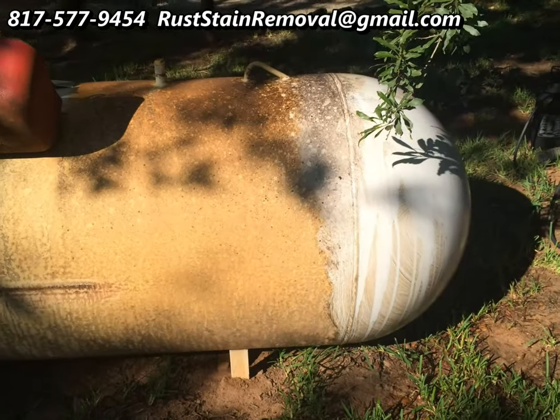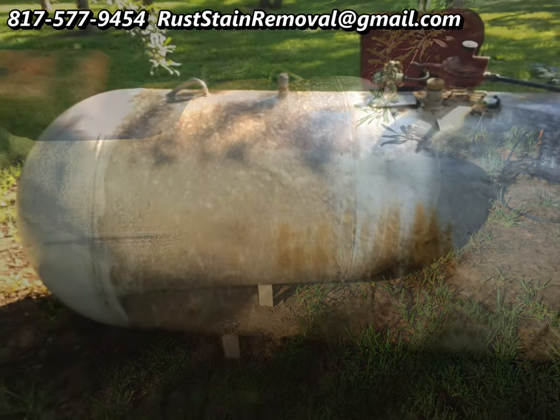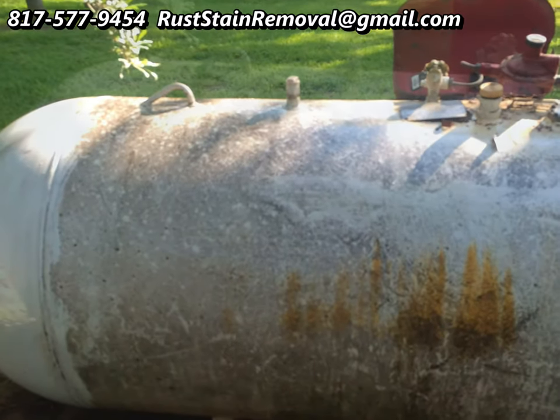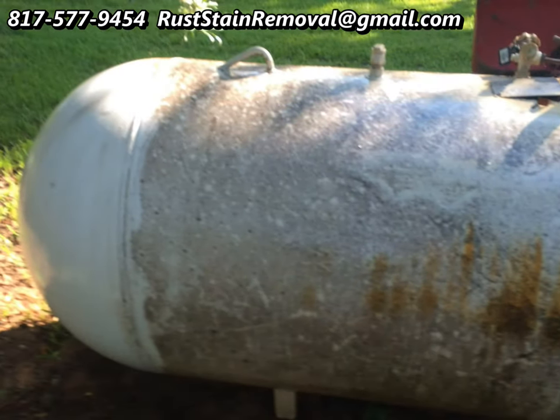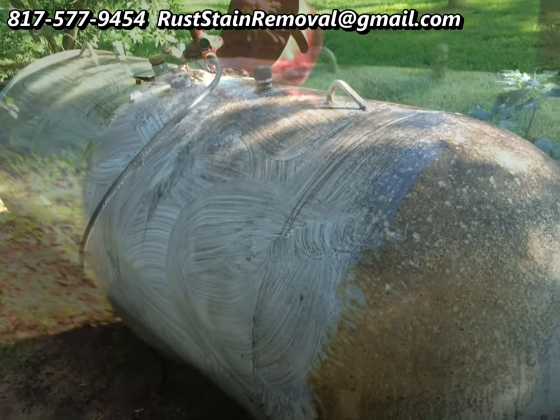I saw that it was going to work quite well, so these are the pictures I took for that project. You can see how well it came out — it was an excellent job, and I'm glad I had the chance to give that a try.